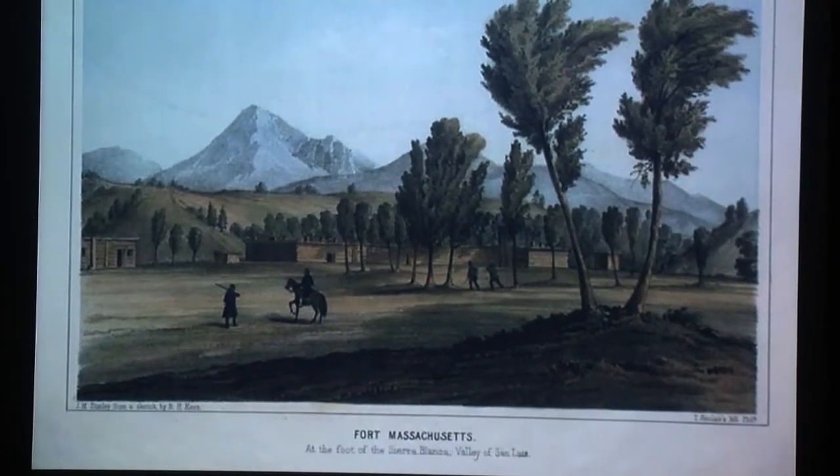The war with Mexico was 1846-1847. It was finally settled with the Treaty of Guadalupe Hidalgo in 1848, and this territory became part of the United States. Up until that time, this was part of Mexico. Soon thereafter, the U.S. government decided to place forts in this newly acquired area for a variety of reasons.